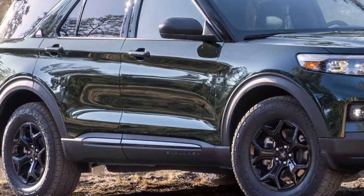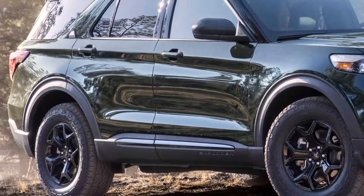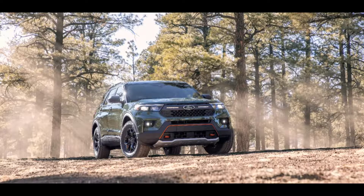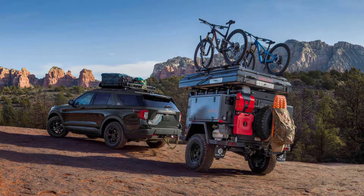This is all new for Explorer Timberline. The all-new Explorer Timberline is the most off-road capable Explorer ever, thanks to increased ground clearance, improved approach and departure angles, steel skid blades, and a torsion limited-slip differential.